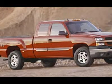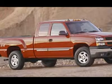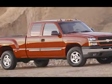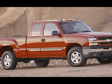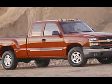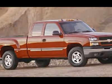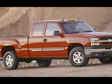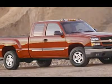Black. One owner, clean Carfax. Very, very clean inside and out. Runs and drives excellent. This is one of the sharpest 2005 Chevrolet K1500 extended cab short box one-half-ton trucks on your lot. Make your move before this super clean 4WD is gone.